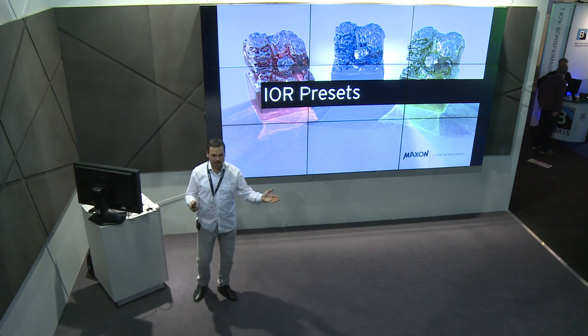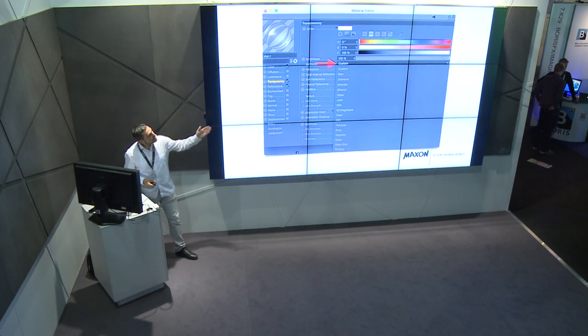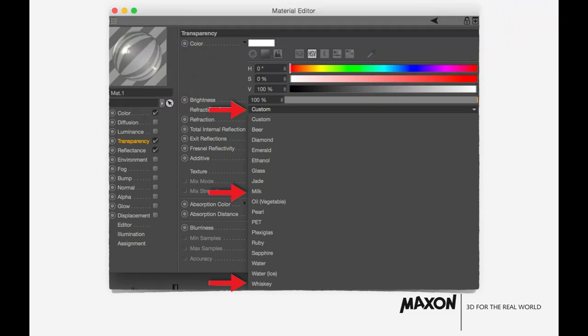IOR Presets: another time-saver. In the transparency channel there's now a dropdown menu with different presets, because every transparency is different — glass, diamond, jade, milk, and more. You don't have to find the right setting yourself; they are already there, giving you the right IOR setting for your material.